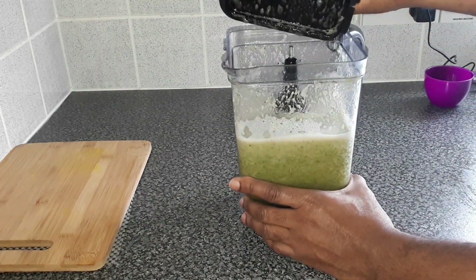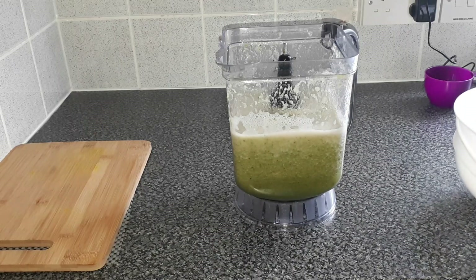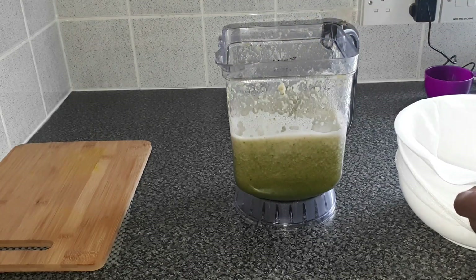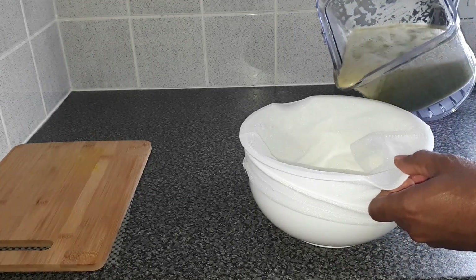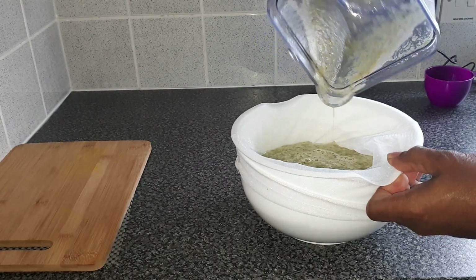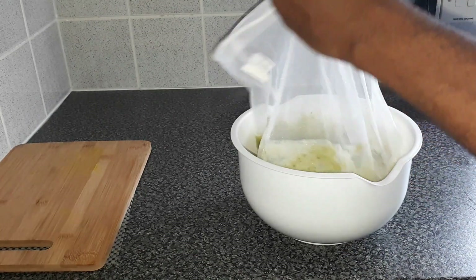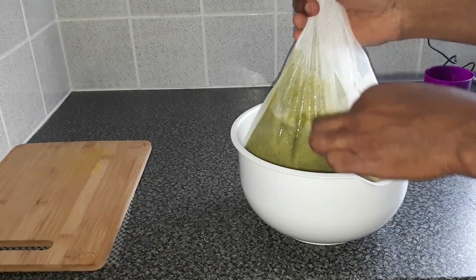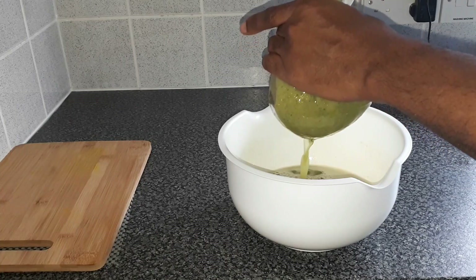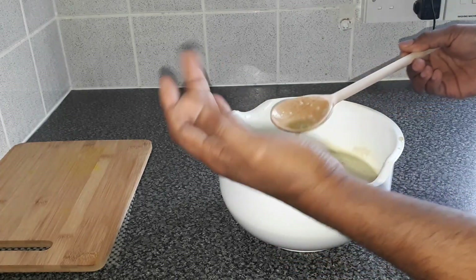Here we have it — it's finished blending. Now we need to get a container and strain it. I've got my straining bowl and straining bag, so just pour it in. Then take the bag, slip it out, and squeeze out that fat-burning juice. Look at that — it's nice, and you can smell the pineapple coming through.